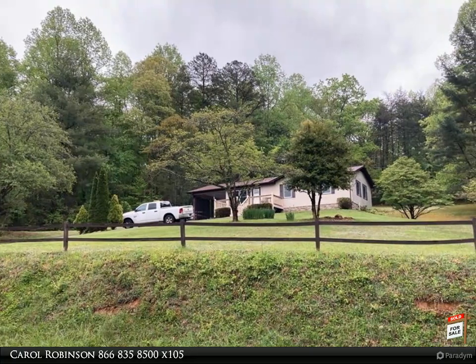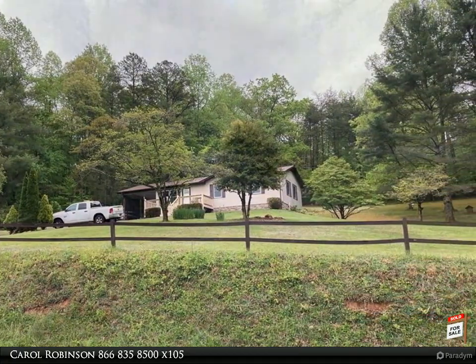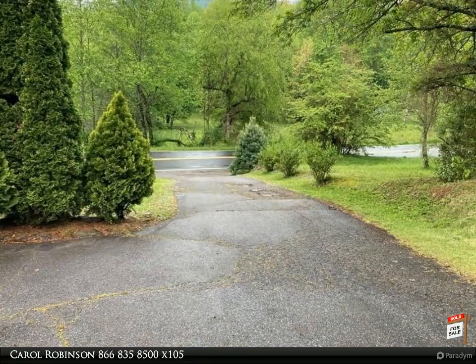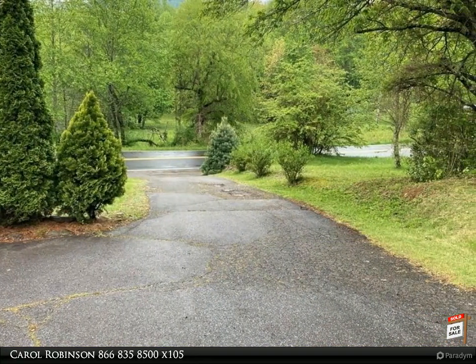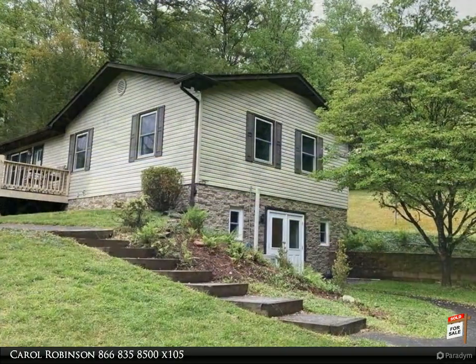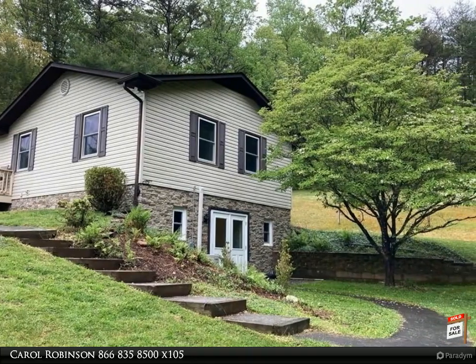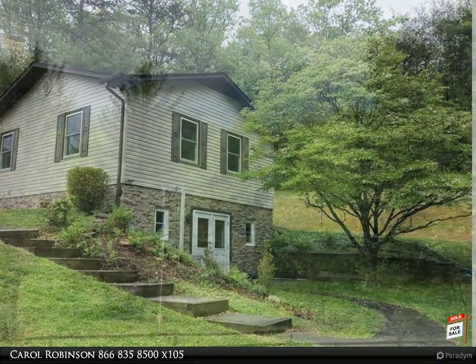Check out this nicely remodeled three-bed/three-bath home on 1.3 unrestricted acres. New kitchen, new bathrooms, new flooring, new heat and AC, new windows and exterior doors. The basement has its own kitchen, family room, full bath, laundry, and a room with a closet.